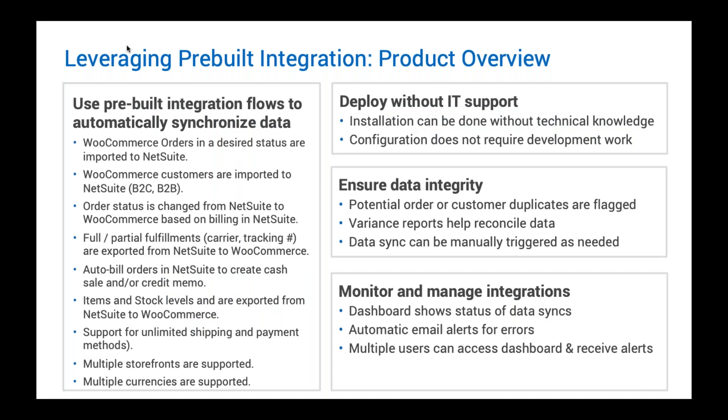The WooCommerce use case is very straightforward and common, and this is where a pre-built integration makes a lot of sense. The main reasons: you can do it without IT; it ensures data integrity through proven technology that has been leveraged across many customers; and it has additional functionality built in such as the ability to monitor, manage, do mappings, check for errors, and control things when issues arise. At this point, I'll pass the baton to Basang to talk specifically about the common use cases on the WooCommerce to NetSuite integration.